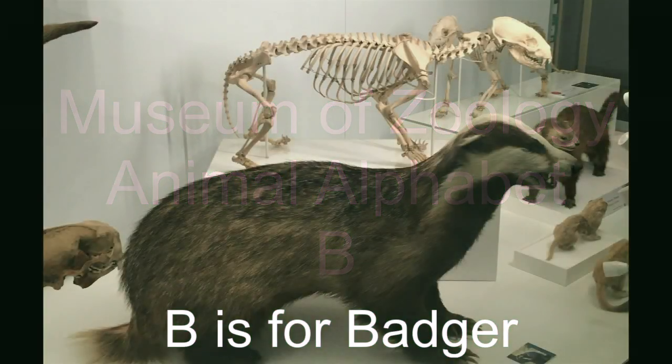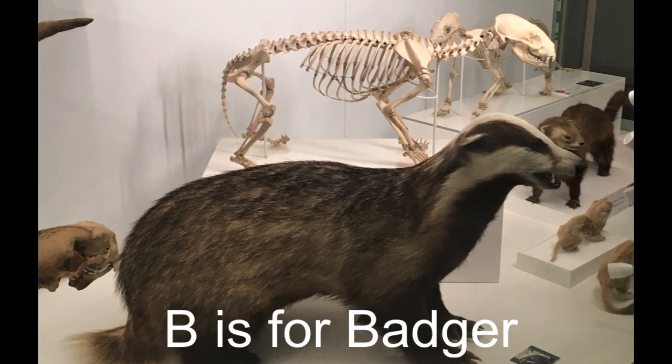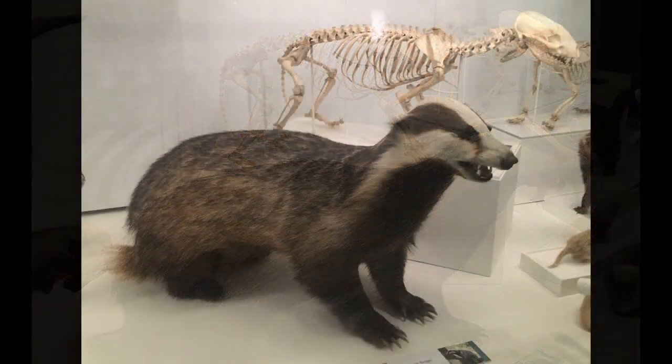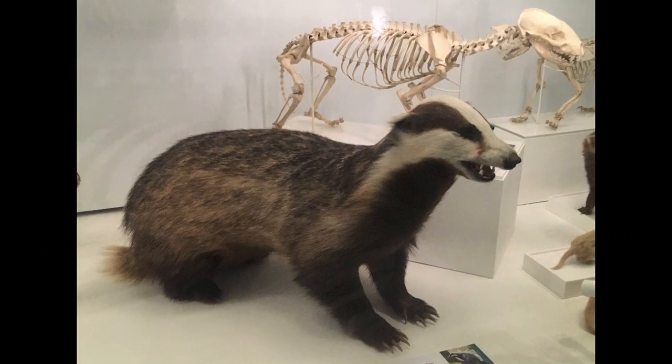B is for badger. Badgers live in underground homes called sets. They come out at night and eat all sorts of food, from earthworms to eggs.